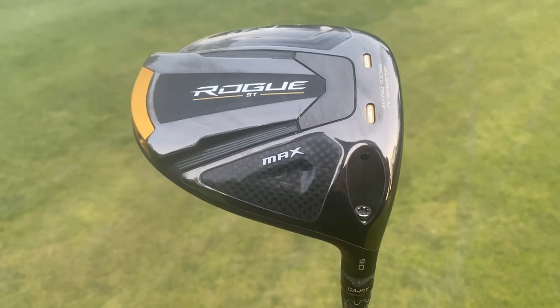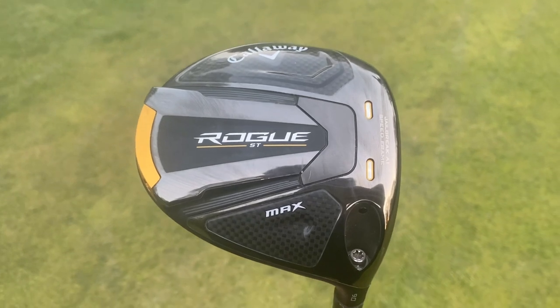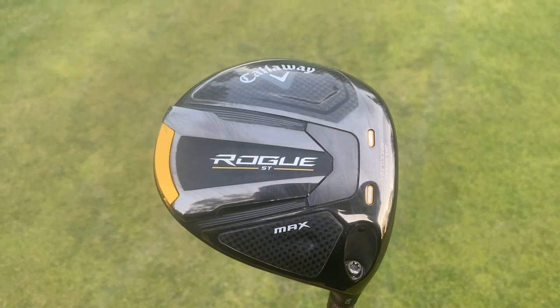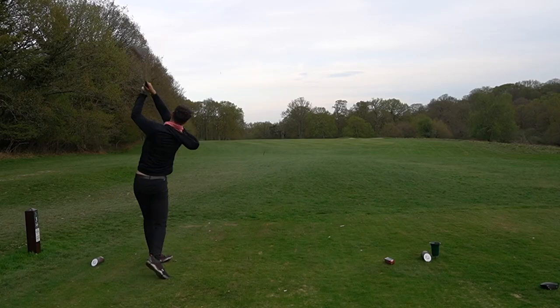The Callaway Rogue ST range has been really successful this year. Despite them not really shouting about it like TaylorMade does with their marketing, they've said that the incremental differences compared to last year's range will make you a better golfer. The tungsten weighting and ball speed consistency means that across the face you'll still get some really nice results.